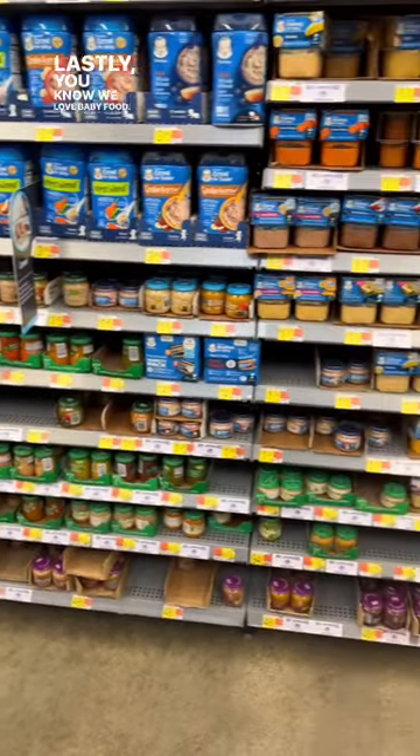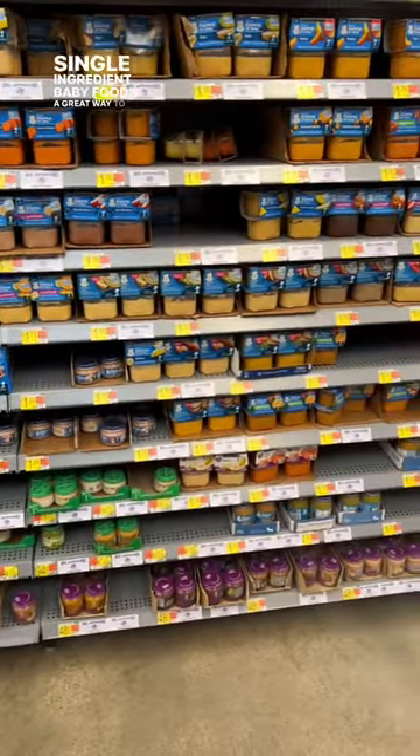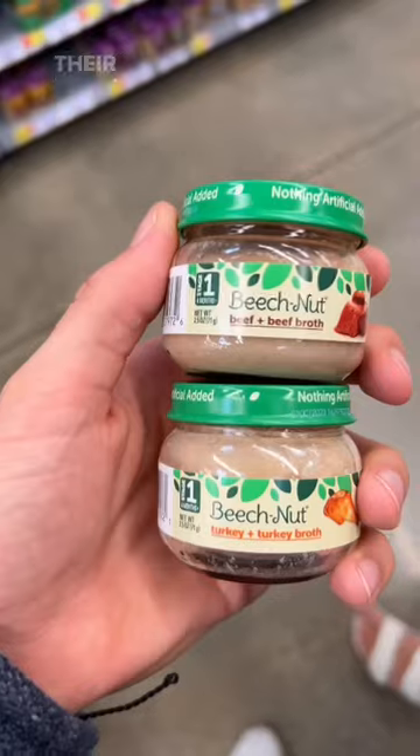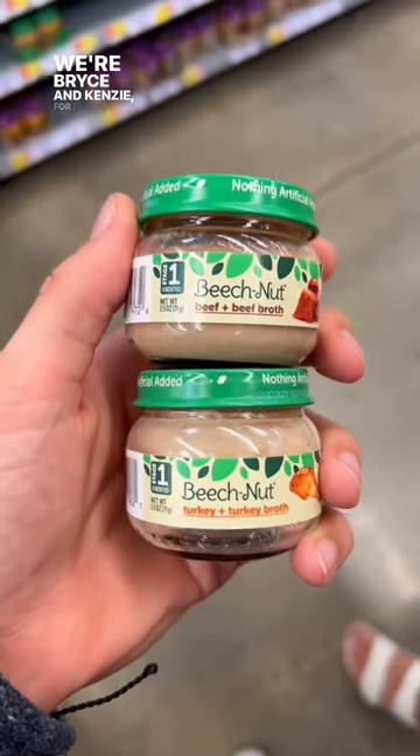Lastly, you know we love baby food. Single-ingredient baby food is a great way to incorporate fresh foods into a picky dog's diet by simply mixing it into their kibble. We're Bryce and Kenzie — follow for more dog and cat tips.